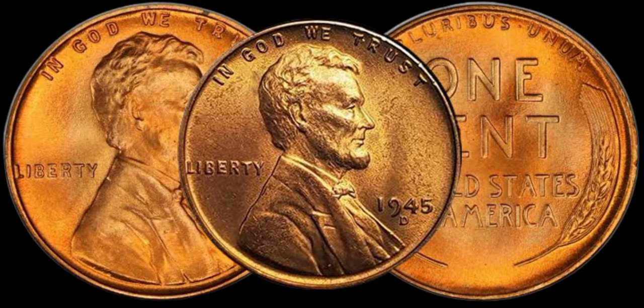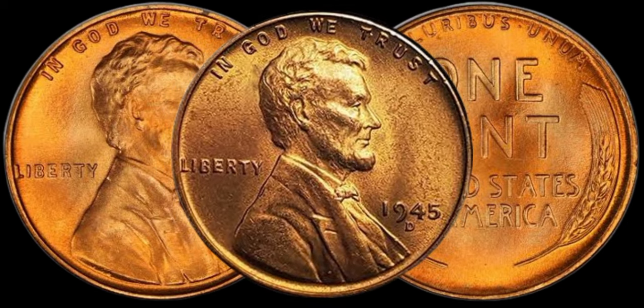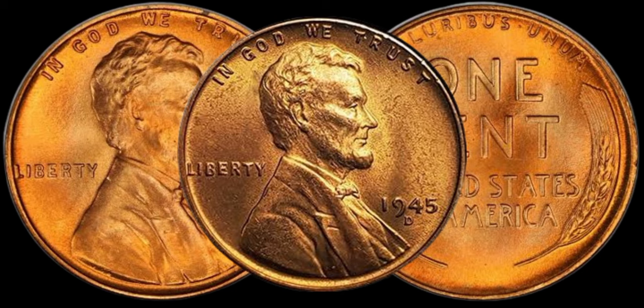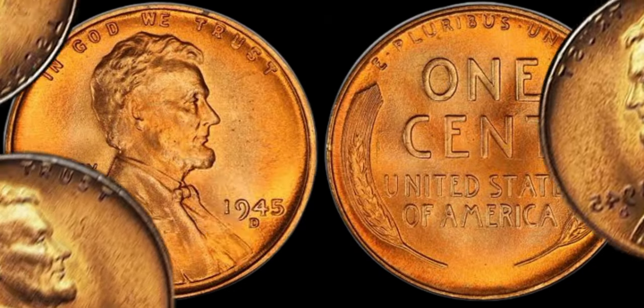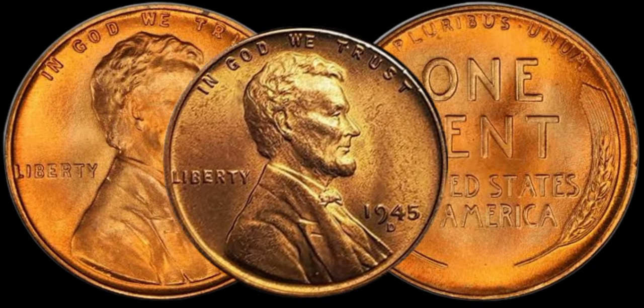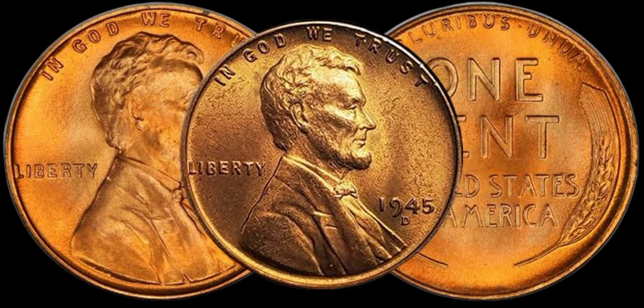Remember to check your collection — who knows, you might be sitting on a small fortune. This coin's value in the market is $60,000. If you enjoyed today's exploration into the world of coins, don't forget to hit that like button, subscribe for more fascinating insights, and share your thoughts and experiences with the 1945 D-Lincoln penny in the comments below.